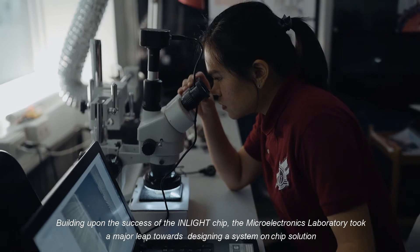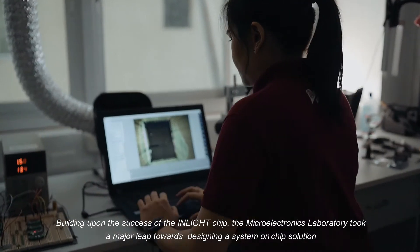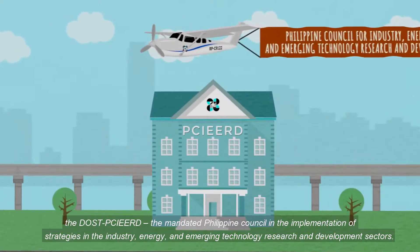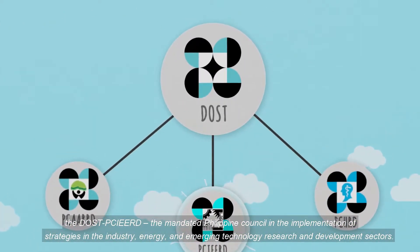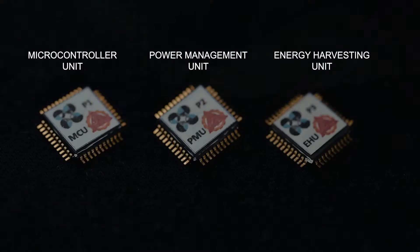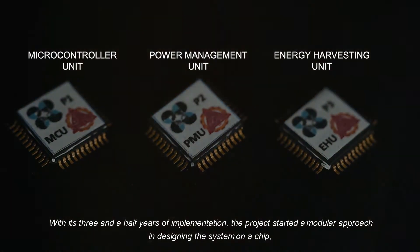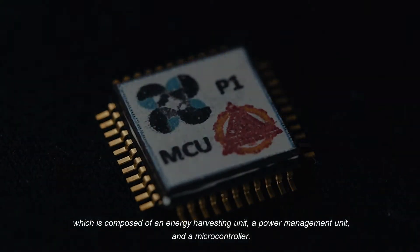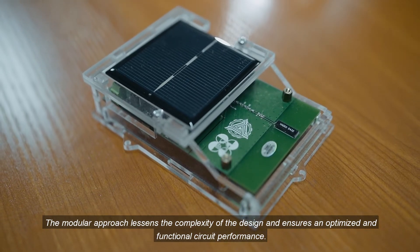Building upon the success of the InLight Chip, the Microelectronics Laboratory took a major leap towards designing a system-on-chip solution for wireless sensor network applications, made possible with its funding agency, the DOST-P-SHIRT — the mandated Philippine Council for the implementation of strategies in the industry, energy, and emerging technology research and development sectors. With three and a half years of implementation, the project started a modular approach in designing the system-on-a-chip, composed of an energy harvesting unit, a power management unit, and a microcontroller, lessening design complexity and ensuring optimized circuit performance.